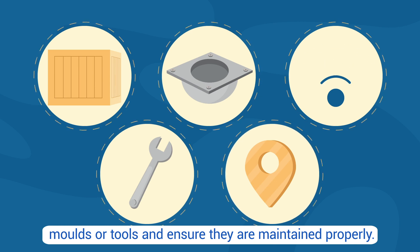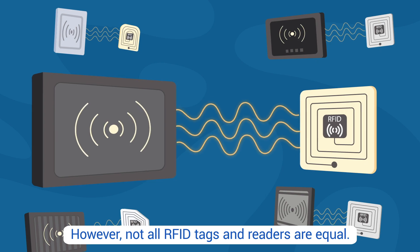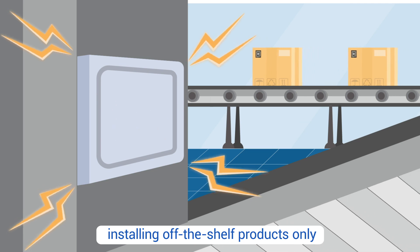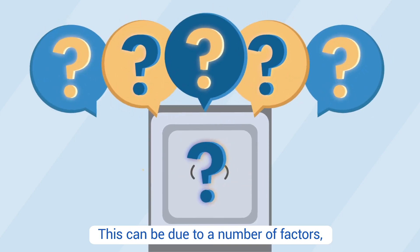RFID can ensure tools and containers are maintained properly. However, not all RFID tags and readers are equal. Companies spend precious time and money installing off-the-shelf products, only to realize later that they just do not work.